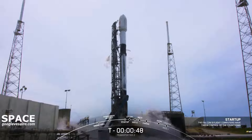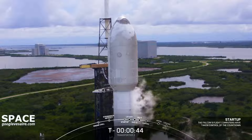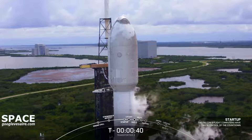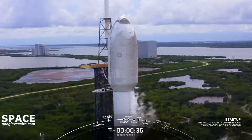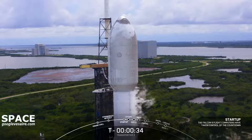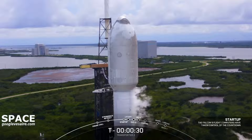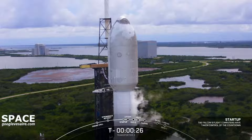First and second stages are beginning to pressurize for launch. Falcon 9, Transporter 2, LD is go for launch. That was the launch director giving the final go for launch. We are T-minus 30 seconds from liftoff. Let's tune into terminal count and watch as the Transporter 2 mission begins.